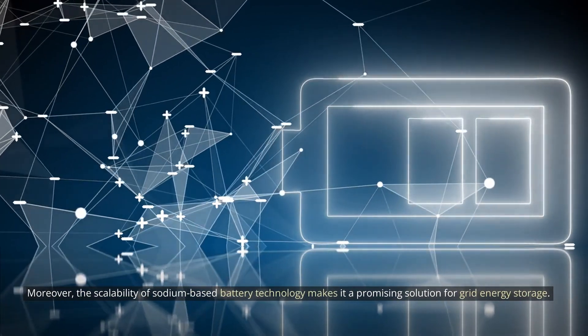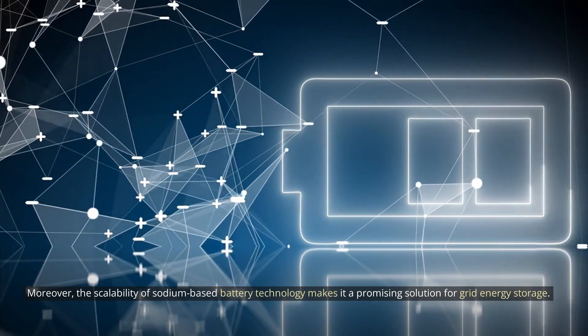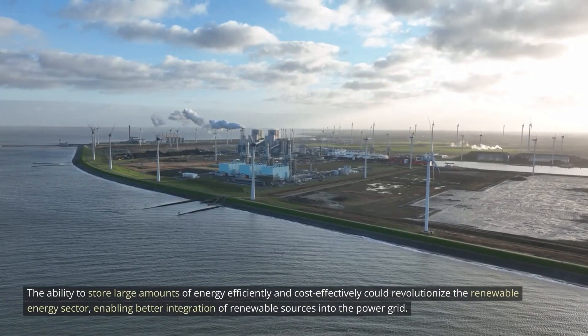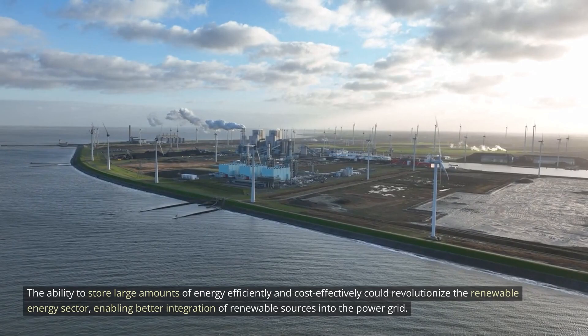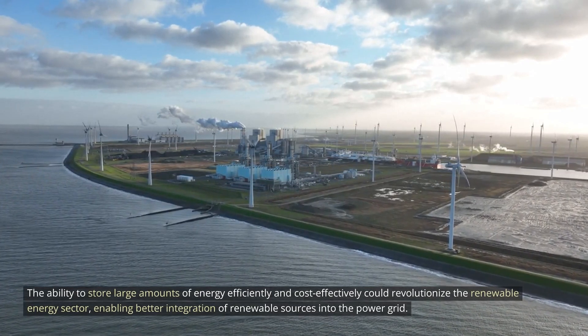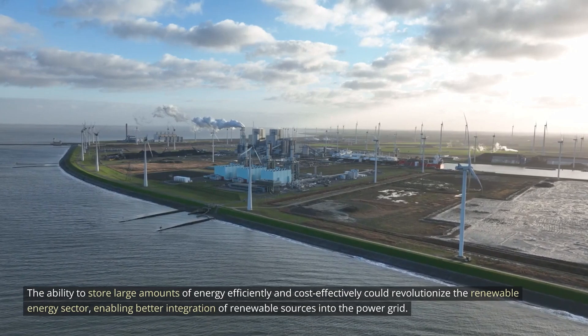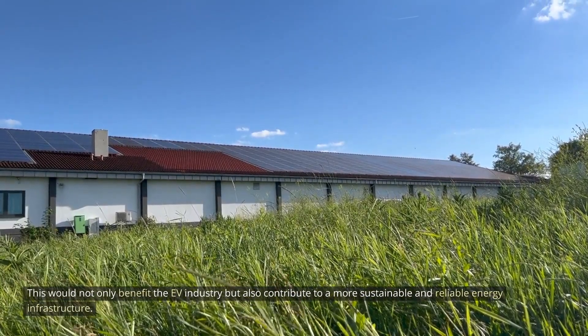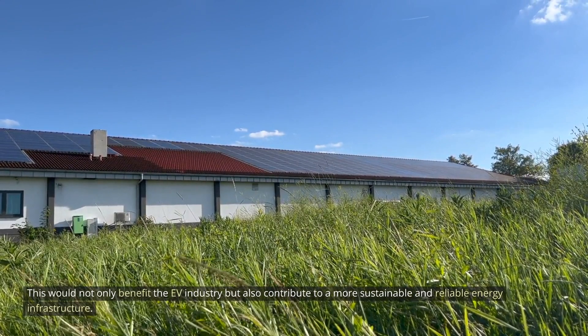Moreover, the scalability of sodium-based battery technology makes it a promising solution for grid energy storage. The ability to store large amounts of energy efficiently and cost-effectively could revolutionize the renewable energy sector, enabling better integration of renewable sources into the power grid. This would not only benefit the EV industry, but also contribute to a more sustainable and reliable energy infrastructure.